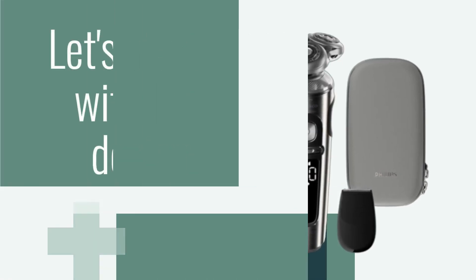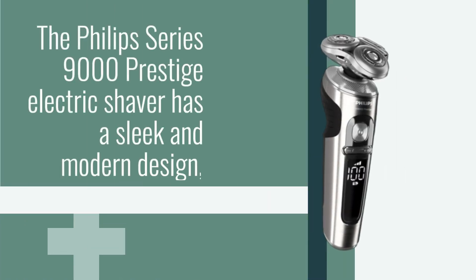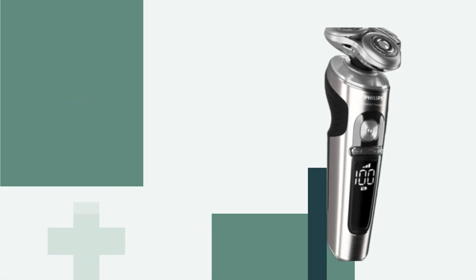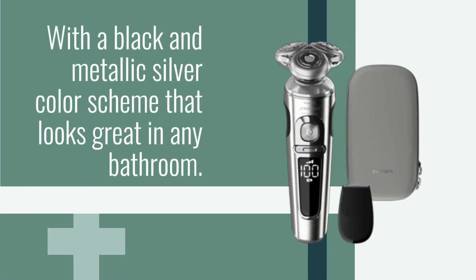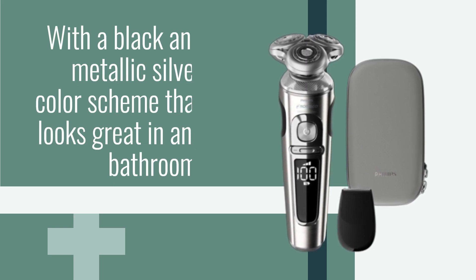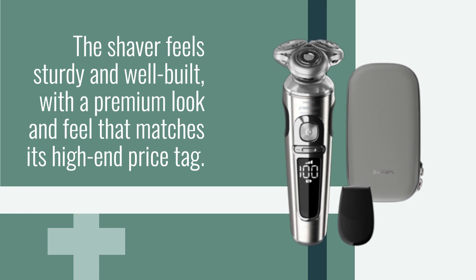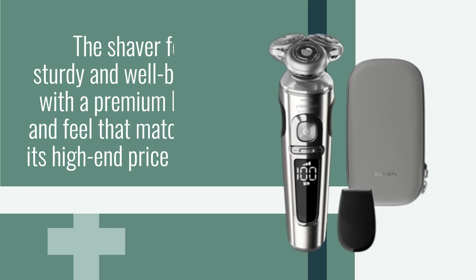Let's start with the design. The Philips Series 9000 Prestige Electric Shaver has a sleek and modern design, with a black and metallic silver color scheme that looks great in any bathroom. The shaver feels sturdy and well-built, with a premium look and feel that matches its high-end price tag.